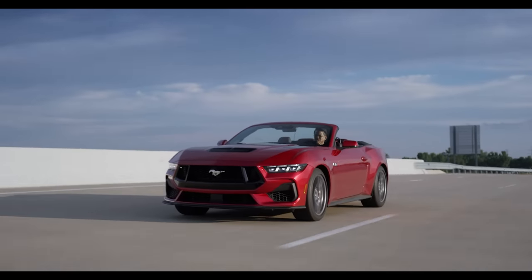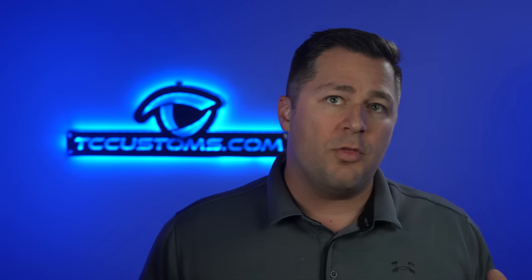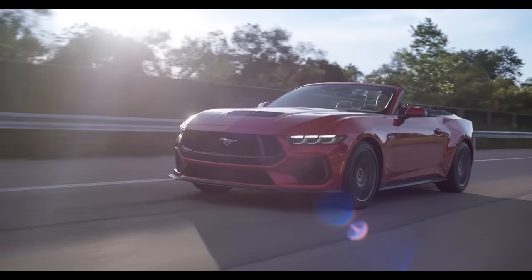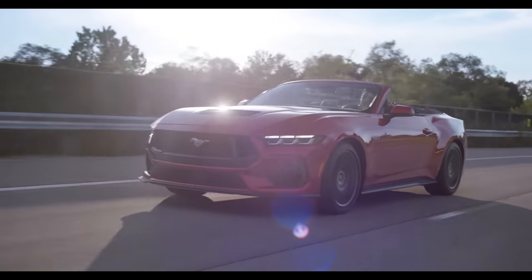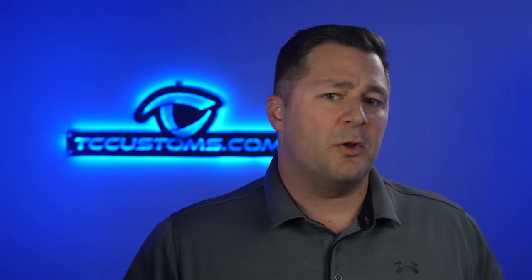A convertible is available on every one of these Mustangs with the exception of the Dark Horse. If you opt for the convertible package, you get the security package as standard equipment on all of them. That includes motion sensors on the inside and an electronic locking center console — great for cars and coffee since you can leave your windows down without worrying about someone snatching something.